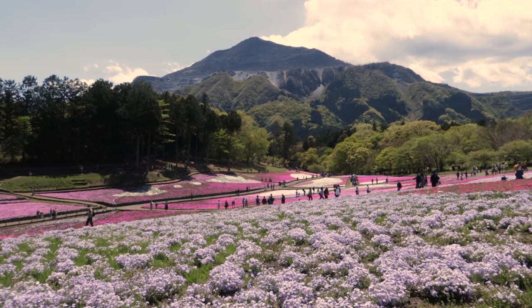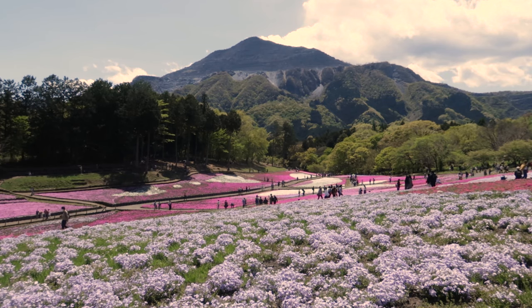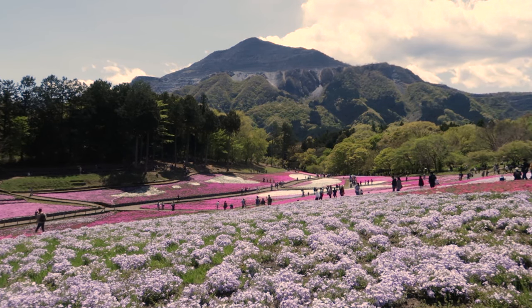It's currently springtime. The cherry blossoms have unfortunately all finished, but in Chichibu there is a very big park with all different coloured mosses on the ground that make some beautiful patterns. We're going to go check out some other spots in Chichibu, so we'll get ready and then let's go.